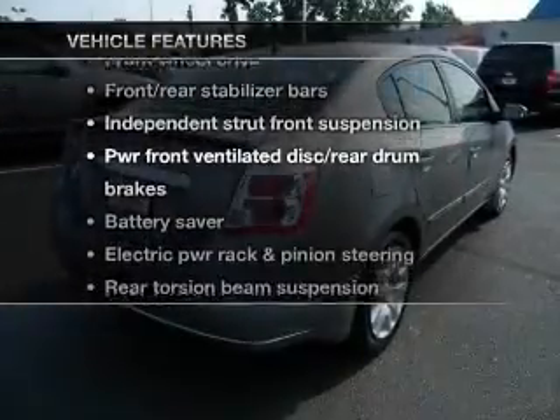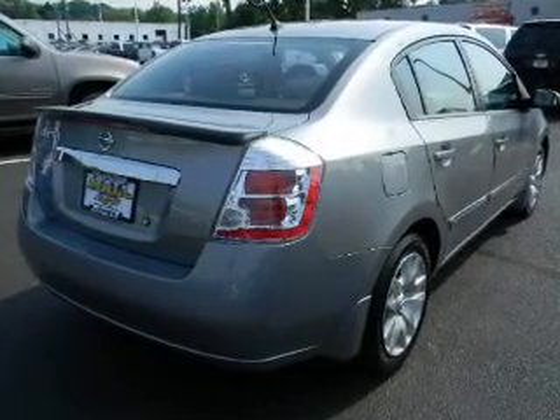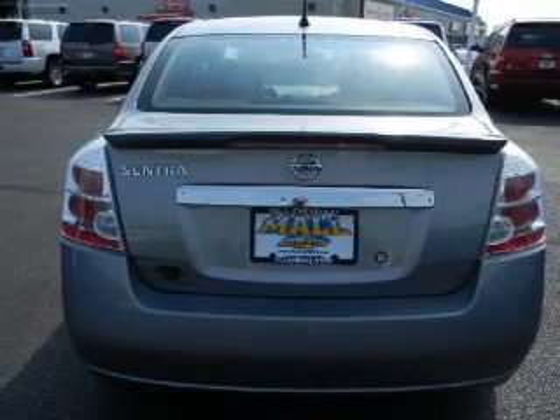Plus enjoy these notable features that are included in this vehicle: power door locks, power windows, power steering, an adjustable tilt steering wheel, and air conditioning.